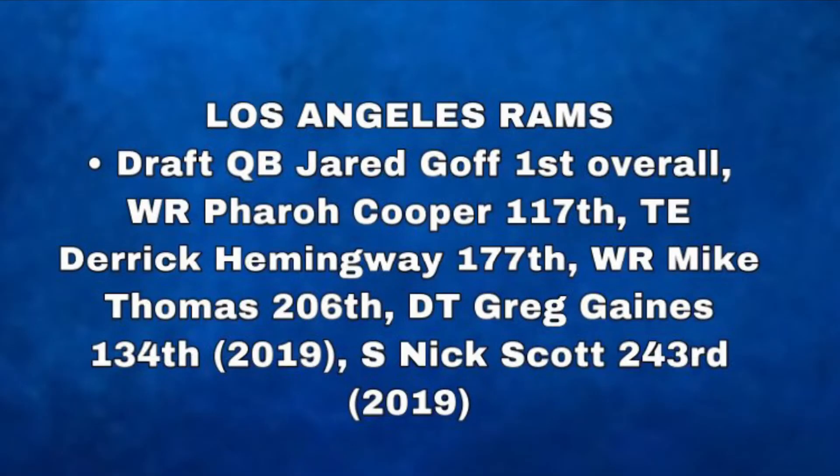We all know that the Los Angeles Rams selected Jared Goff first overall, but they also ended up with wide receiver Pharoah Cooper, drafted 117th overall, and wide receiver Mike Thomas selected 206th overall. Then it all linked back with the New England trade in which they received defensive tackle Greg Gaines, their 2019 134th overall pick, and safety Nick Scott, drafted 2019 243rd overall.